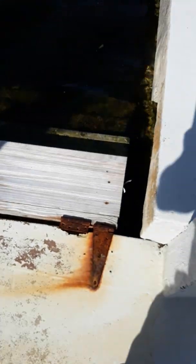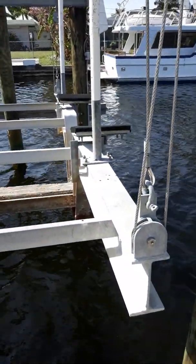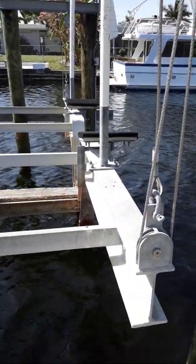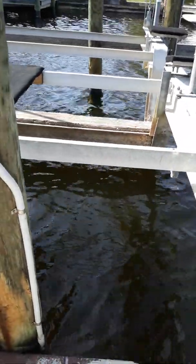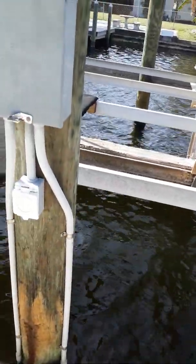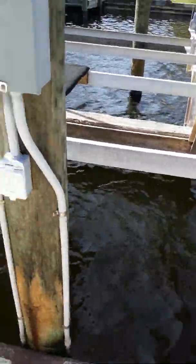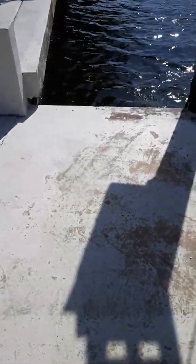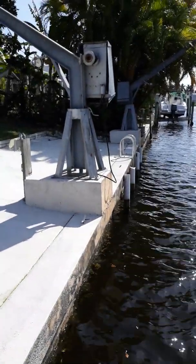There are steps going down to the water. This is a 25,000-pound boat lift. They may have had a sailboat on here — some kind of large boat. They've also got the davits.